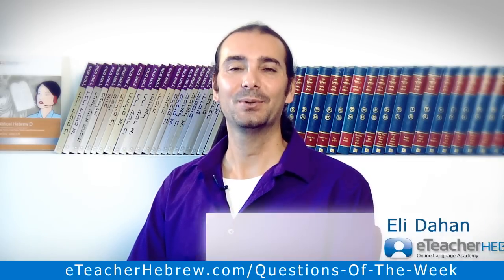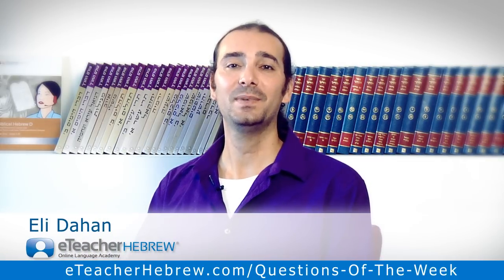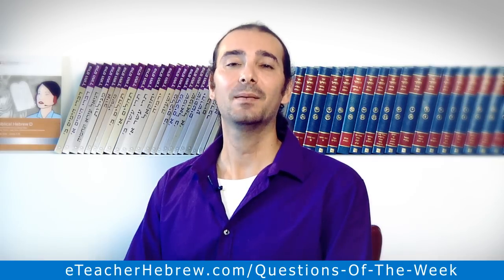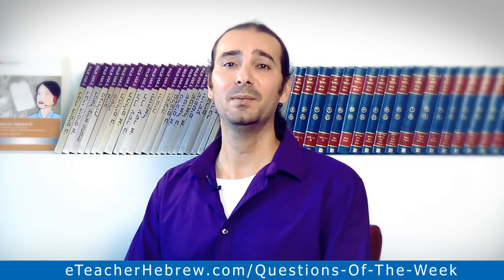Shalom friends, it's Elie Da'an from A Teacher Group and in today's question of the week we're going to speak about where is the best museum in Jerusalem. Stay tuned till the end and I'm going to share with you one of my hot learning Hebrew tips.